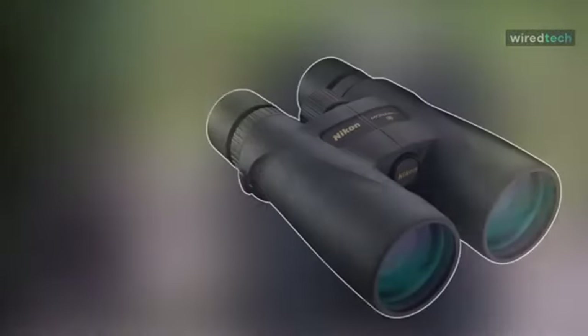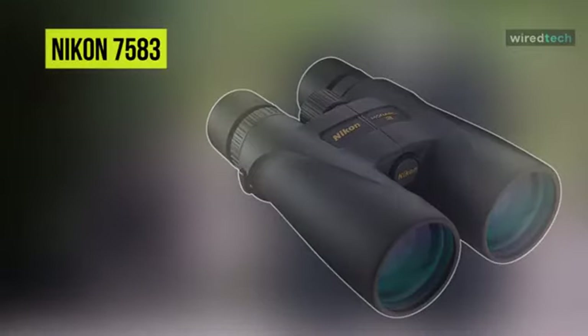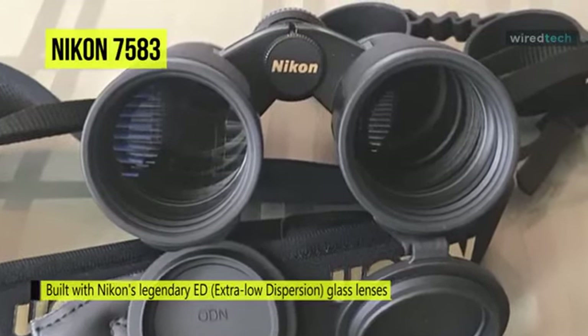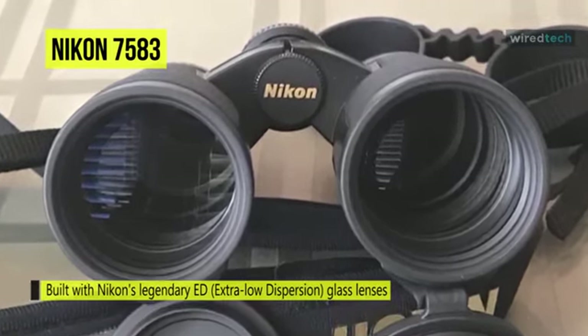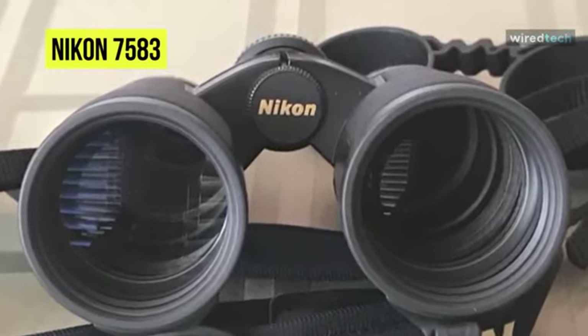Up next on the list we have the Nikon 7583 Monarch 5 Binoculars. It produces bright and clear, high-contrast images with accurate color rendition and minimal color fringing across the entire field of view. Complementing the optical performance are construction details that make the binoculars durable and comfortable to use.